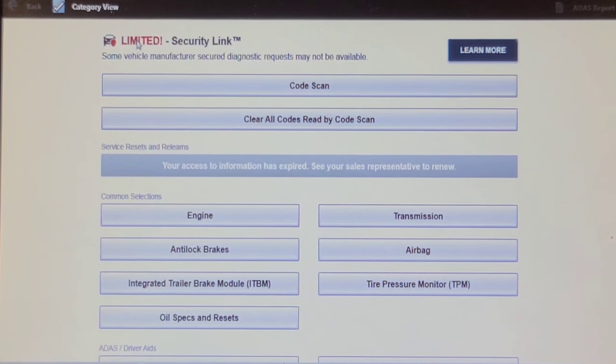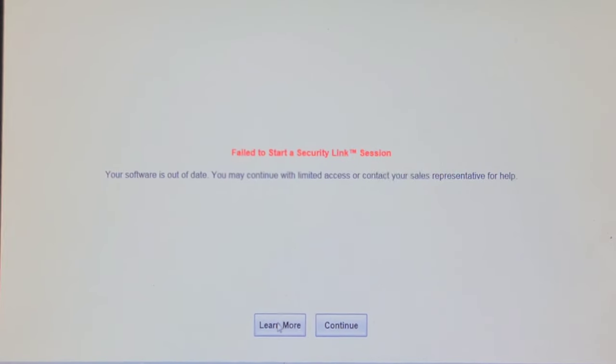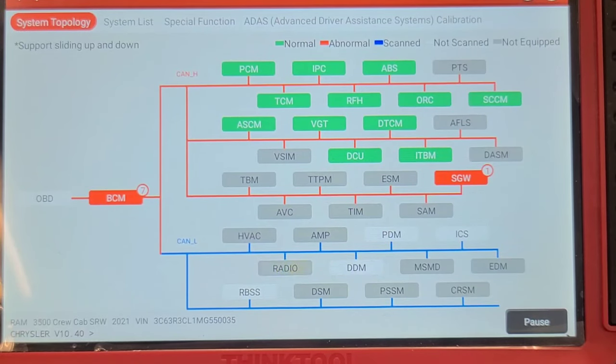Notice it says 'limited — some vehicle manufacturer's secure diagnostic requests may not be available.' So we're going to try to clear all codes. Key on engine off — I can't clear codes without a secure gateway, so I'm going to fire up my Think tool and see if it's registered. I do have a subscription, but my Snap-on scan tool has not been updated, so it's not allowing me to use it.